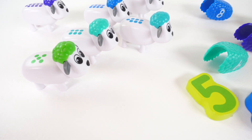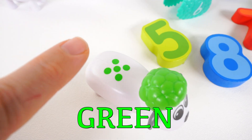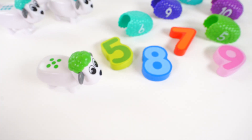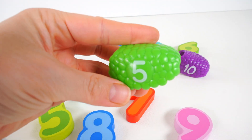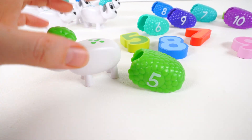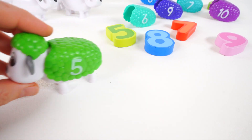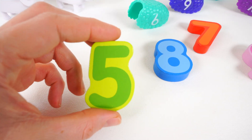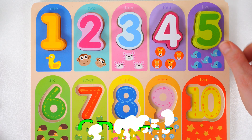The next sheep we're going to help is this one. It's also the color green, and there are five dots. Let's find a green wool with the number five. Here it is — it's green, and there's the number five. Let's see if it's the right fit. It is — it's a perfect fit! Great job! And look over here, it's a number five — a green number five. Here comes the number five.